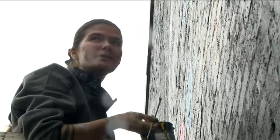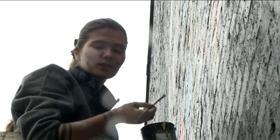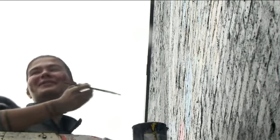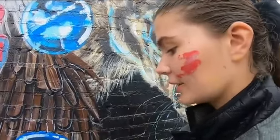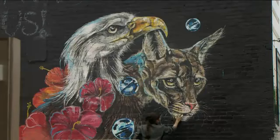It's interesting — people see my art different than I do. As she swipes her brush, the colors come to life on this wall. Before, a historic building covered it. When it was demolished, it created a perfect canvas.